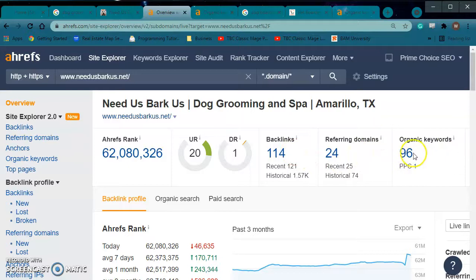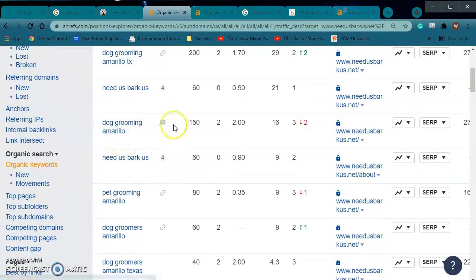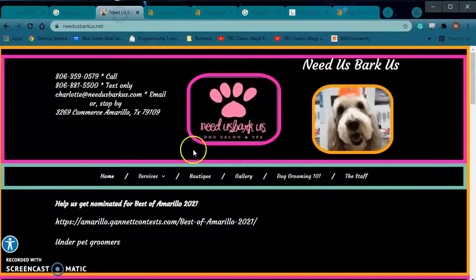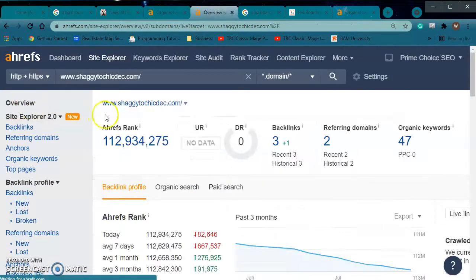Here's a big thing — keywords. Remember those keywords I was talking about? Here's what kind of volume they're getting: 200 people a month search this, 150 people a month search that, 80 people search that. These add up, and when they add up it can cause massive changes to the amount of customers you're getting on a monthly basis. So let's look at you guys.